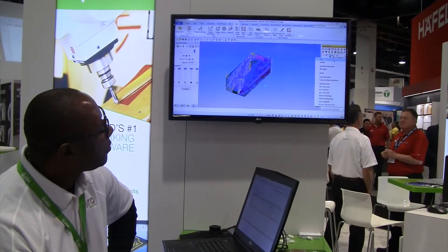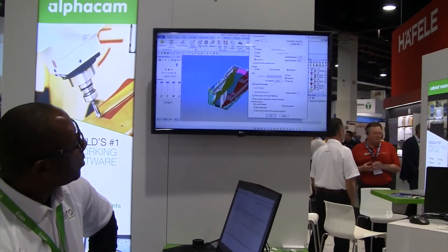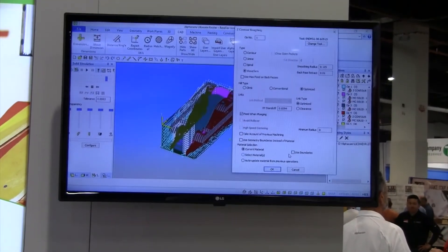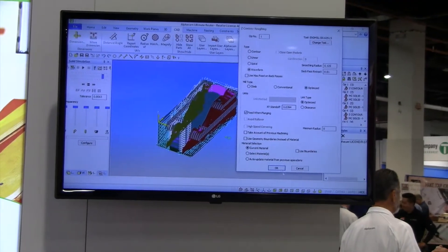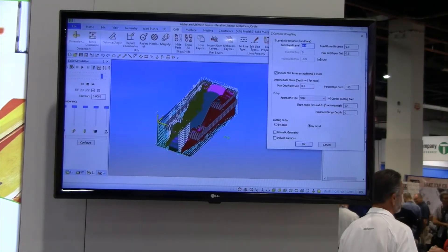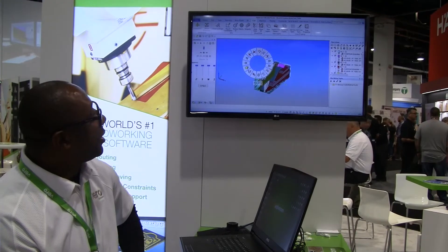Another of our flagship woodworking products at AWFS is AlphaCam, which is the leading CAM software for the woodworking market. What AlphaCam allows you to do is program machine tools. What we're showing here is actually bringing in and putting tool paths on that corbel that you just saw scanned with the Roamer arm.